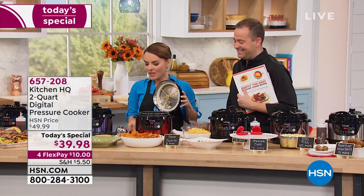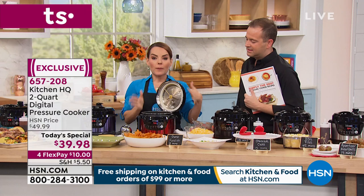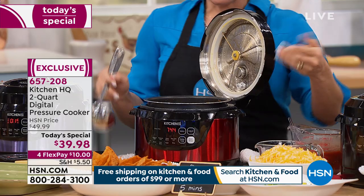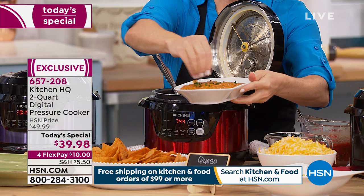This is our queso fundido — I always love the name because it sounds fun. This cooker is so compact and small, and it has a lid that actually stands up, which a lot of pressure cookers don't have. You don't have to worry about drips. This is great for parties — people can help themselves and then close it. You can have the keep warm function going, and you can also serve it. We're going to show you how to make the queso fundido here in just a second.